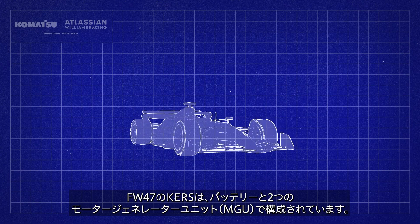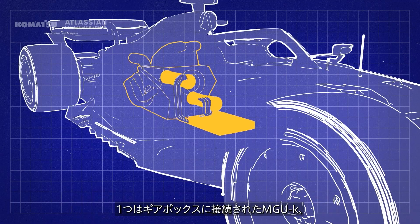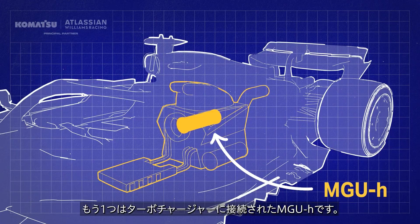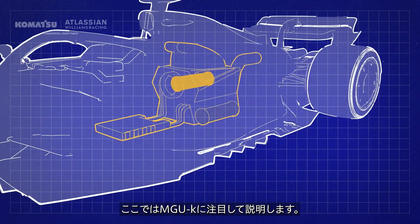The KERS in the FW47 consists of a battery and two motor generator units — an MGU-K attached to the gearbox, and an MGU-H which is connected to the turbocharger. We're focusing on the MGU-K in this instance.